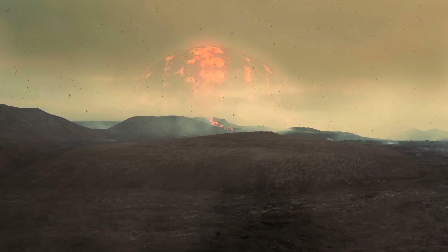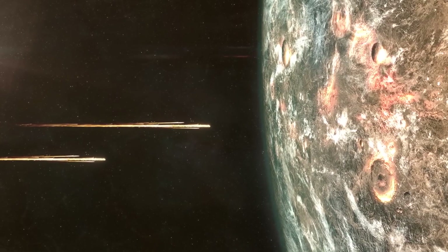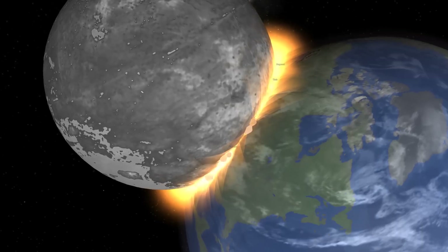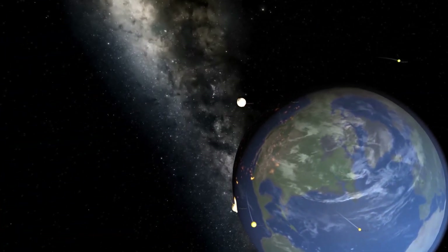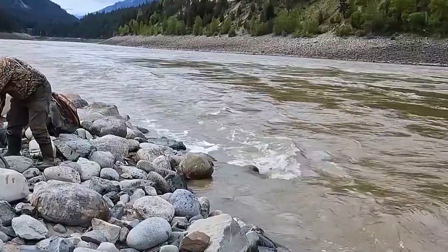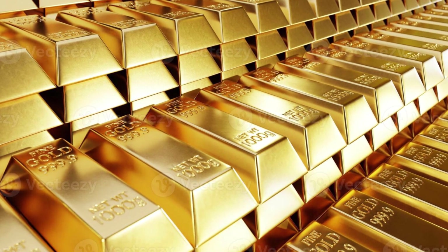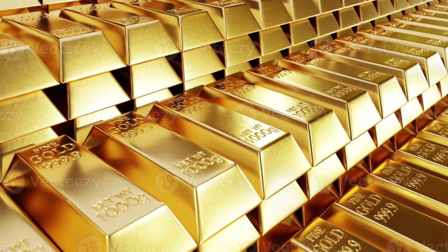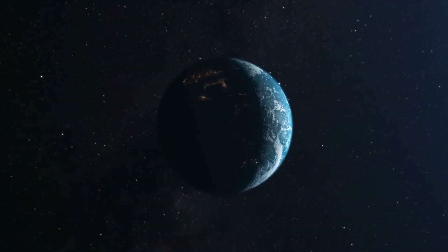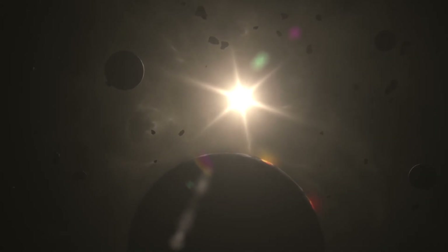Later, a period of intense asteroid bombardment known as the Late Heavy Bombardment brought additional gold to Earth's surface. These asteroids, remnants of the early solar system, carried gold and other precious metals. When they collided with Earth, they deposited their cargo, enriching the crust with gold. Over billions of years, geological processes like volcanic activity and erosion redistributed this gold, creating the deposits we mine today. Gold is found in various forms, from tiny flakes in riverbeds to large veins in rock. Its distribution is uneven, with some regions like South Africa and Australia having particularly rich deposits — a result of Earth's dynamic geological history concentrating gold in certain areas over millions of years.